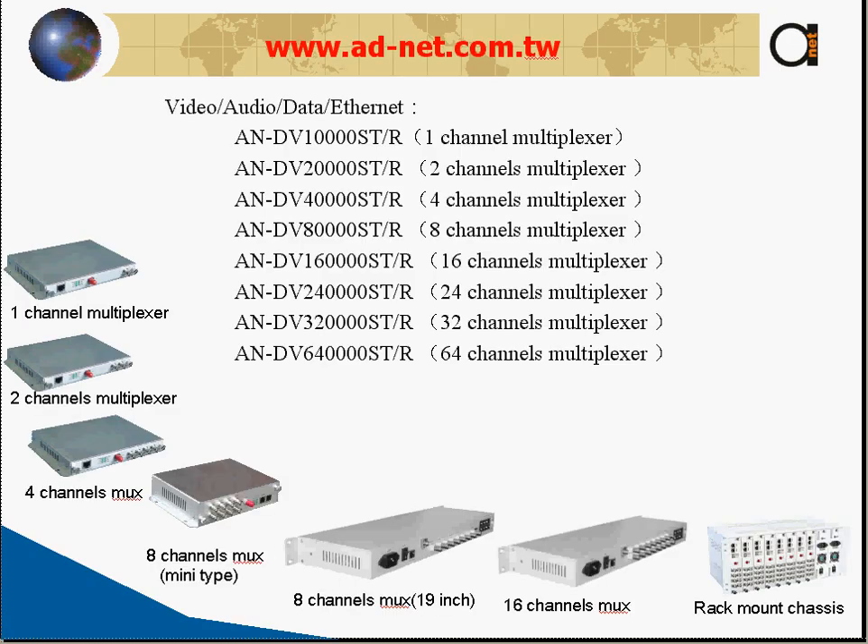Here you can see most of the models we have. We have channel multiplexers from 1 to 64 channels, starting with the smallest one which has only one channel and ending with a 64-channel video over fiber multiplexer, which gives you absolute flexibility to send as many video channels over the fiber as you need.